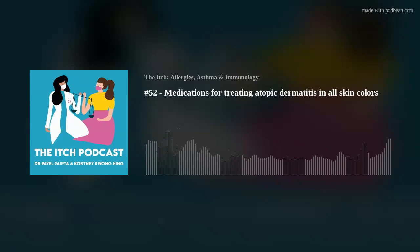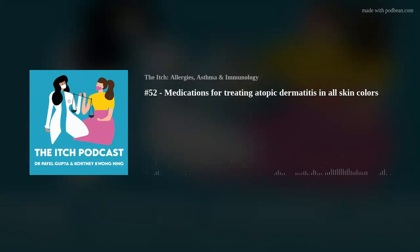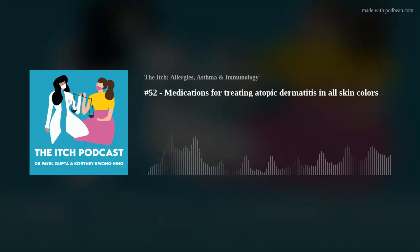Finally, we're talking about how to treat atopic dermatitis in all skin colors. If you've been following this atopic dermatitis and skin of color series in partnership with the Allergy and Asthma Network, you know we've talked about what atopic dermatitis is, how it's diagnosed, and strategies to keep your skin as healthy as possible. If you're just tuning in, go listen to episodes one through three in the series.